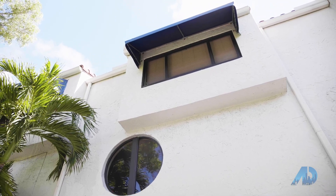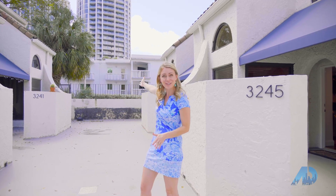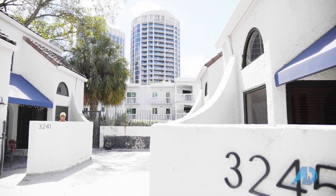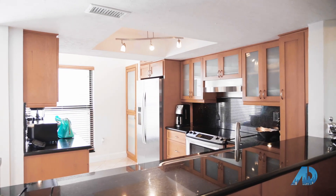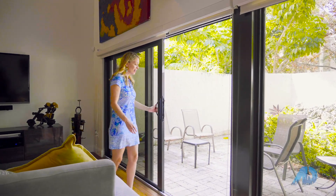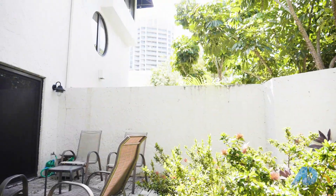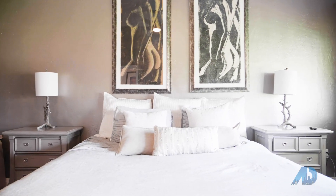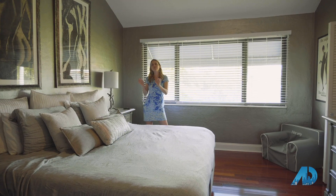Now it's townhouse number two in Coconut Grove. This one is on Mary Street, right down by Park Grove, which we featured in one of the previous episodes. We're right by the water. It has huge vaulted ceilings, marble kitchen floors, wood floors throughout the rest of the home. All windows are impact throughout the whole house, and this is your own private patio. What a great master bedroom — you have a huge walk-in closet and a brand new master bathroom.